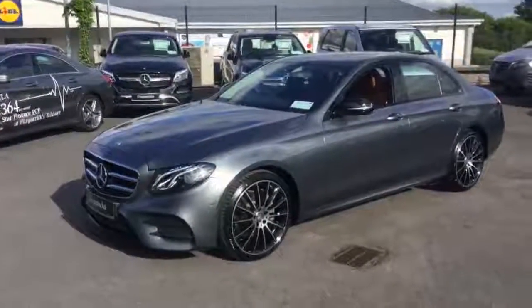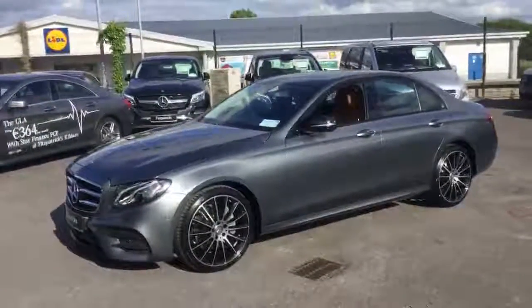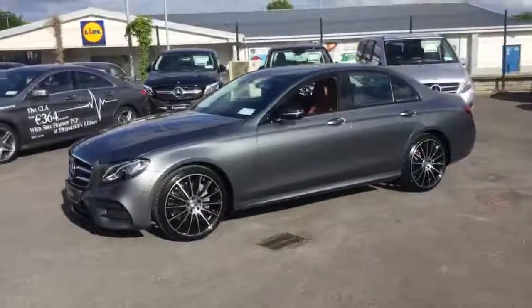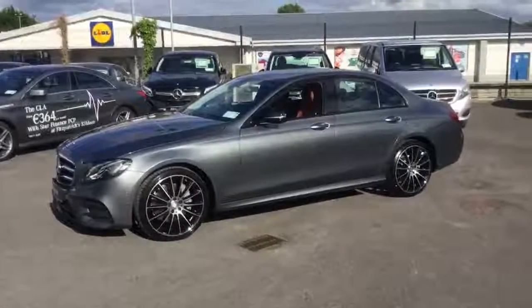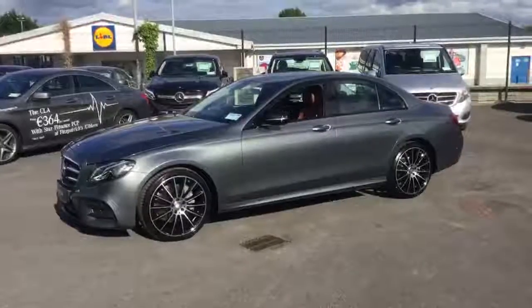This has been our video on the AMG. Thanks for watching. This car is available for sale at the moment, so please feel free to call us on 045 53 333 333. Thanks for watching.